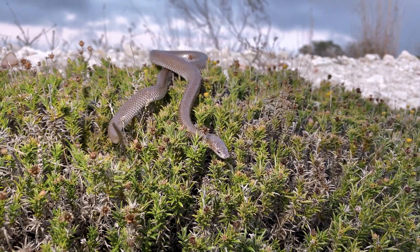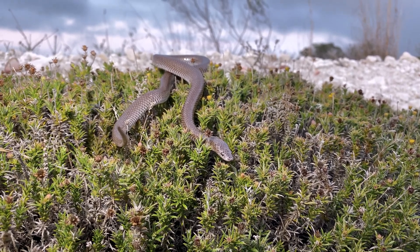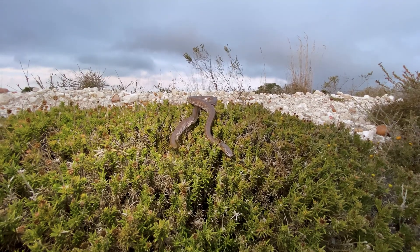They're called wolf snakes because they've got enlarged top and lower teeth to be able to catch their favorite prey, which is skinks and small lacertids and things like that.